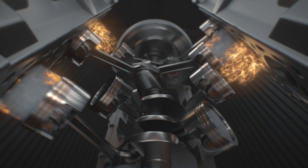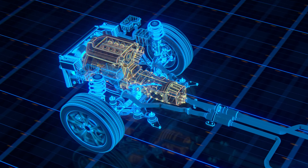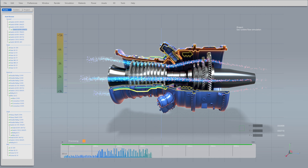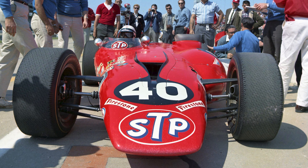Unlike classic combustion engines in cars, where gasoline burns to move a piston up and down, turning a crankshaft and therefore the wheels, here we have a combustion chamber without pistons — it's the exhaust gases themselves that make the turbine spin and the wheels spin. And so, here it is: the Paxton STP turbine.